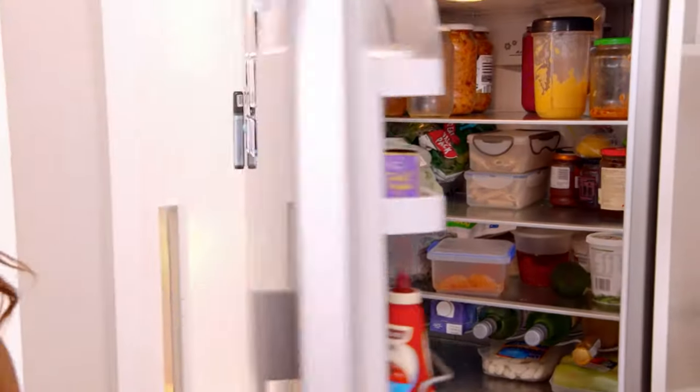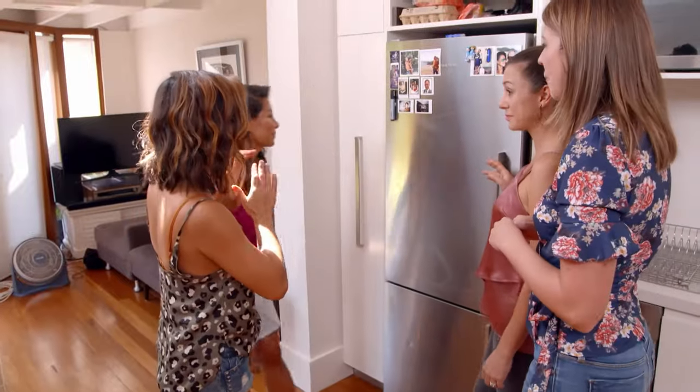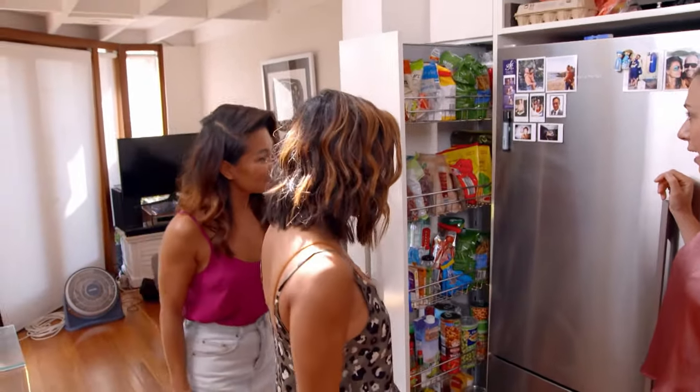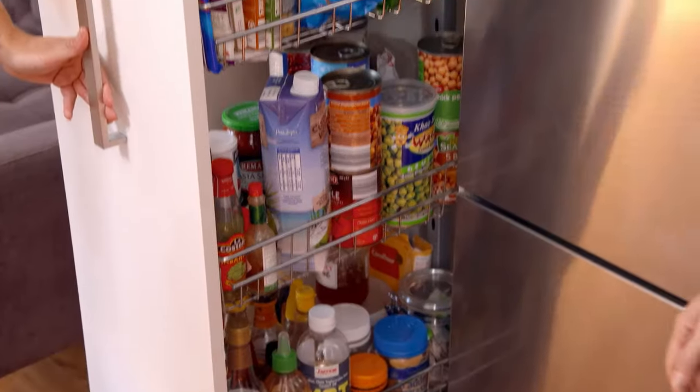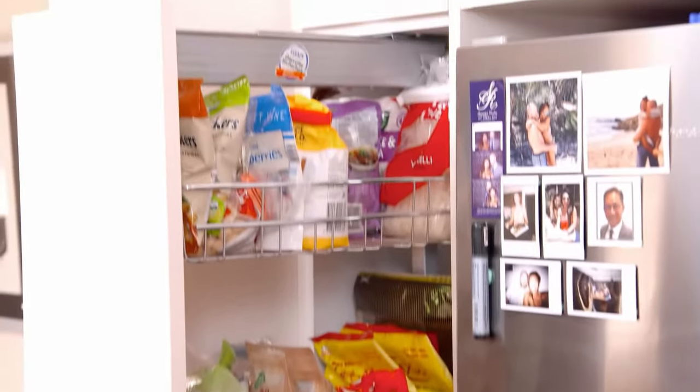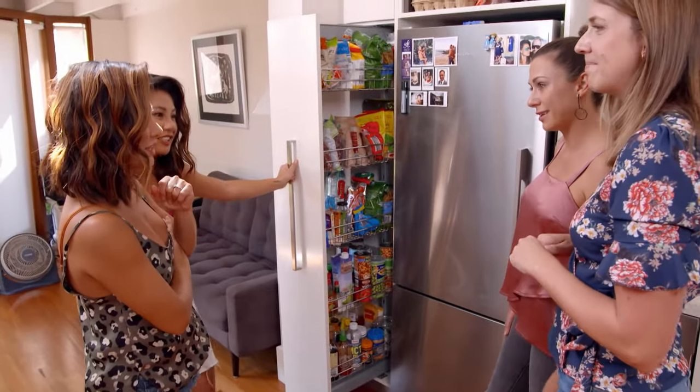And what about your pantry? I'm assuming it's a small kitchen so the pantry's going to be quite small too. Literally this is the only space that we have. Oh my goodness — so it's a pull-out pantry. Okay it is very little, it's tiny. It is actually quite well organised. The problem is there's just not much space to put anything. But you've done well. Yeah but you should see it by the end of the week.